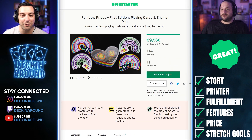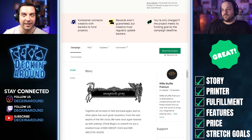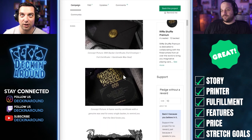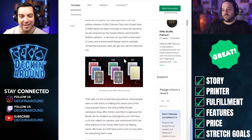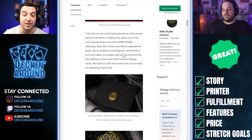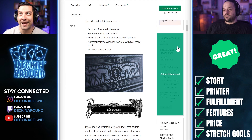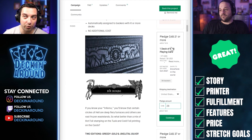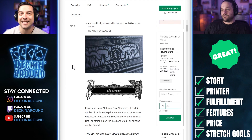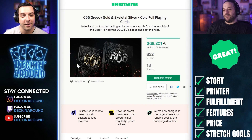For another great deck this week, we have the 666 Greedy Gold and Skeletal Silver Cold Foil Playing Cards from Riffle Shuffle. No shocker here — Riffle Shuffle always puts out a great campaign, and the 666 series is huge for them. It's really exciting to see them bringing Cold Foil to the process — these things are going to pop. Price point wise, $23 is a steal for a Cold Foil deck. They always know what they're doing. Good luck.